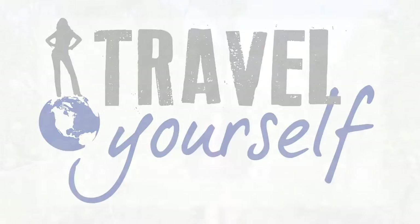Hey, it's Kaelin from Travel Yourself and today I'm in the Hunter Valley just outside of Sydney, Australia on a wine tour.